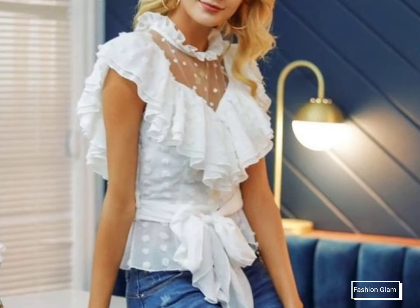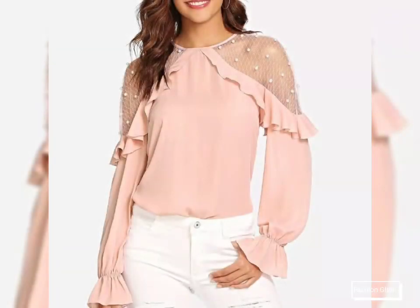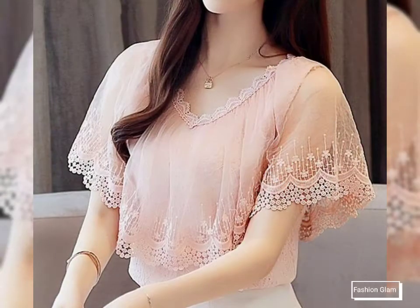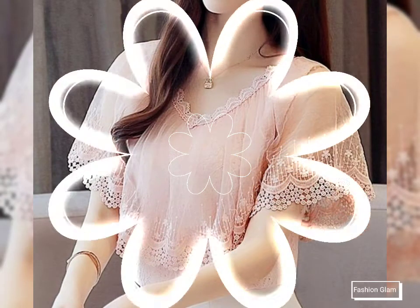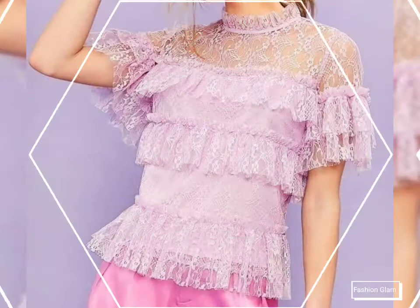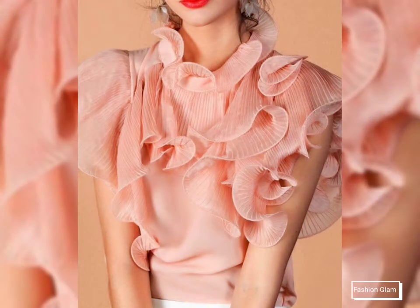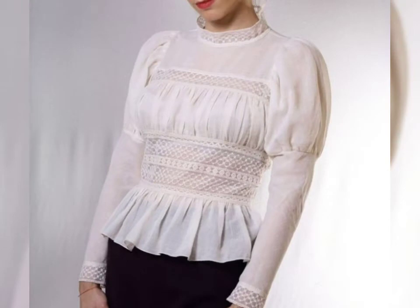Office wear blouse and top designs in plain chiffon fabric, organza fabric, silk fabric, cotton fabric, and different types of smoking blouse and top design ideas. If you want to watch any videos on our channel, you can open our channel and watch from the playlist — you will find dresses videos in the dresses playlist, blouse and top videos in the blouse and top playlist, and midi dresses videos in the midi dresses playlist.